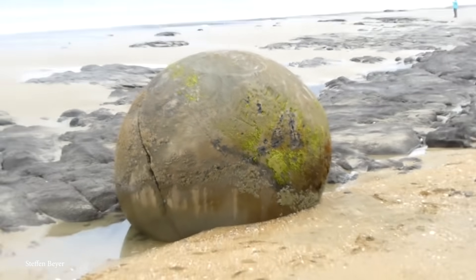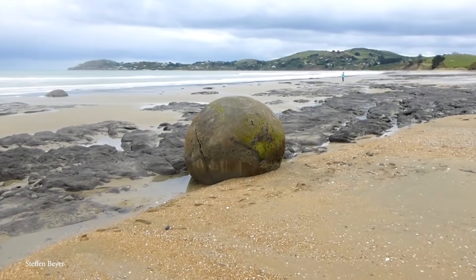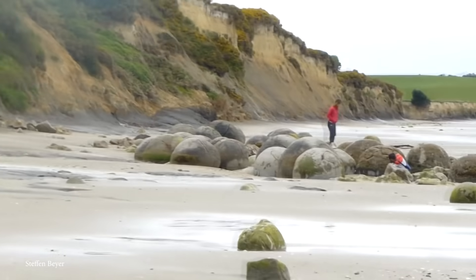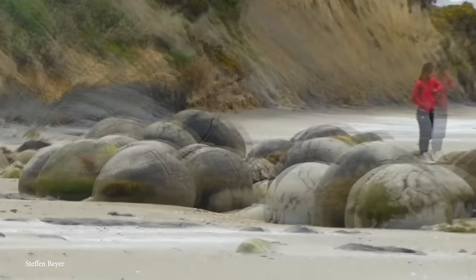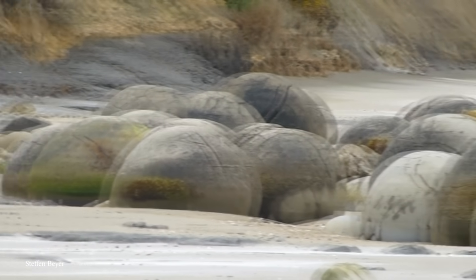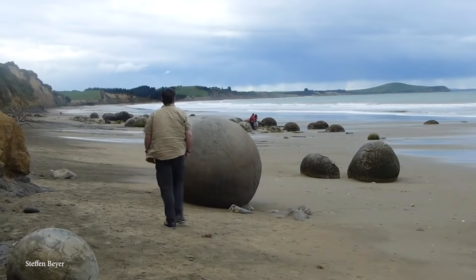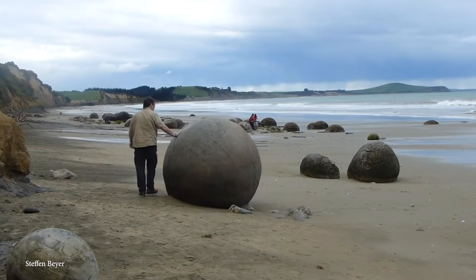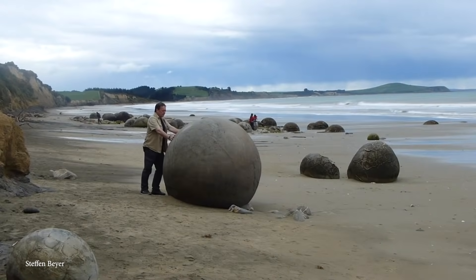Over time, the sea's waves have gradually eroded the softer stone to reveal the spherical formations beneath, leading to the beautiful display of boulders that we see today. However, the constant pounding of the Pacific Ocean is contributing to the slow disintegration of the boulders, so if you're interested in marveling at their spherical splendor, be sure to visit sometime within the next 20,000 years.